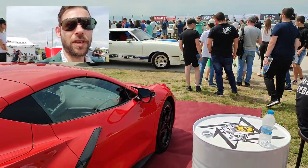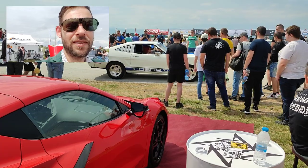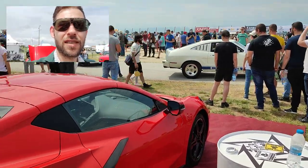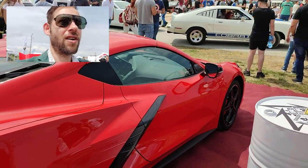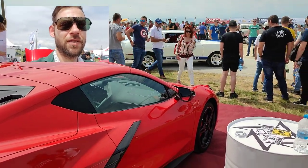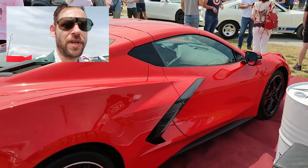You can see more Corvettes coming in now — actually a lot of cars coming in. They're going to continue showing them off, it's going to be nice.